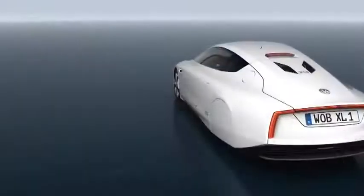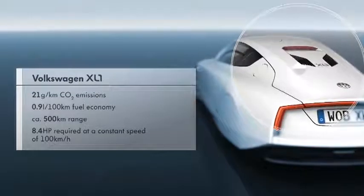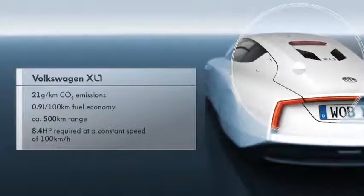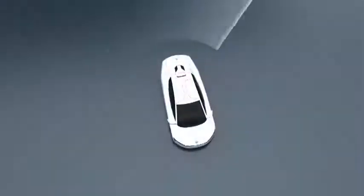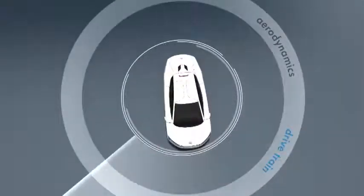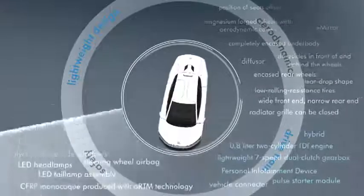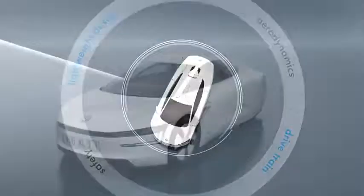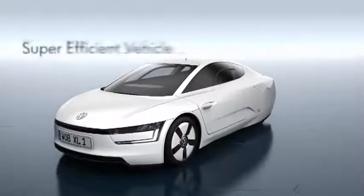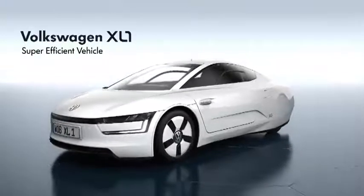With a fuel economy of less than 1 liter per 100 kilometers, only 21 grams of CO2 per kilometer are emitted. With its numerous innovations, the XL1 sets new standards in the automotive world, and simultaneously lays the foundations for a new class of vehicles — the first super-efficient vehicle, the Volkswagen XL1.